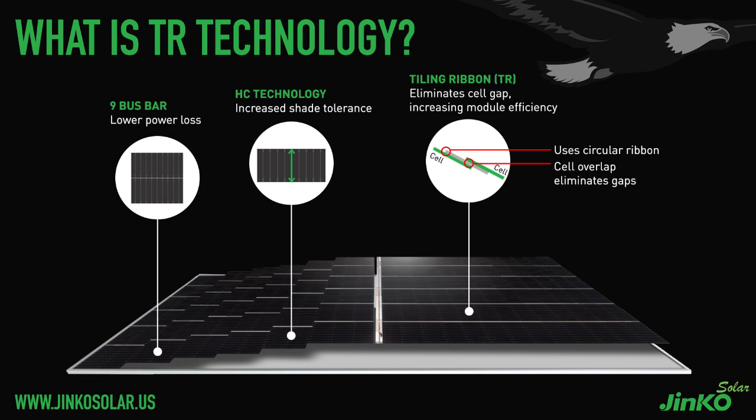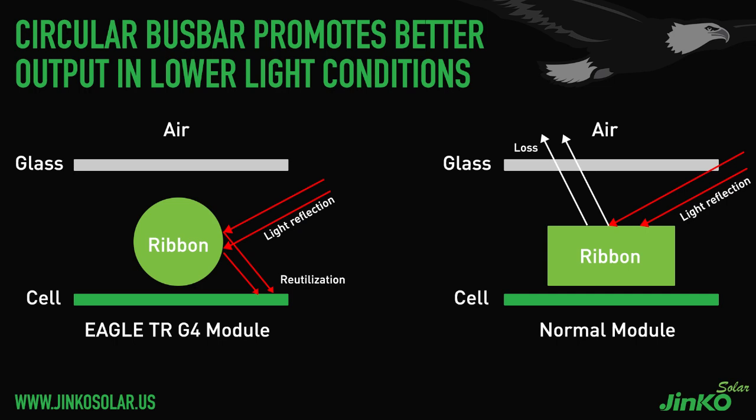With our proprietary Tiling Ribbon technology, we have started to overlap our cells to eliminate that cell gap, using as much space in that module footprint as possible. We have also slightly increased the cell size to increase the number of bus bars per cell. This allows us to push more current out of each cell and therefore more power out of the module and the entire system. We have also changed our bus bar technology from a standard rectangular bus bar to a cylindrical bus bar, which is able to absorb more light in low-light conditions — early morning or evening hours — so the module produces more power in those low-light scenarios.